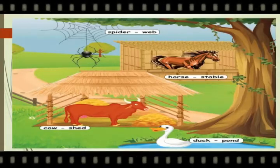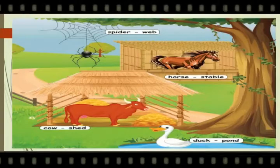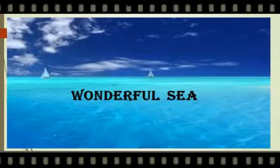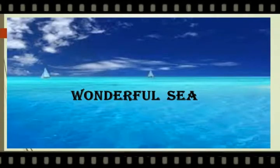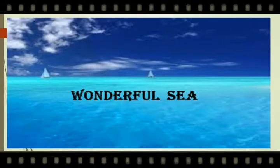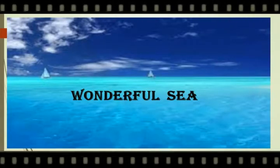Children, practice this vocabulary at home. Are you ready to sing with me? The topic of this poem is Wonderful Sea. Let's see how wonderful the sea is.